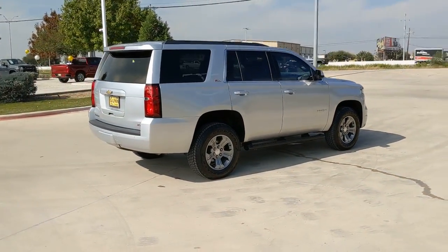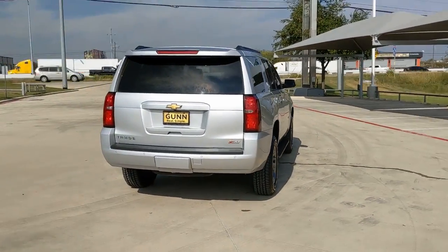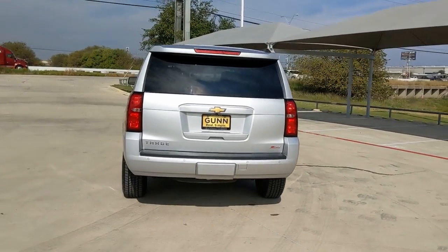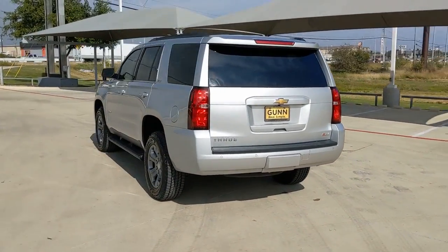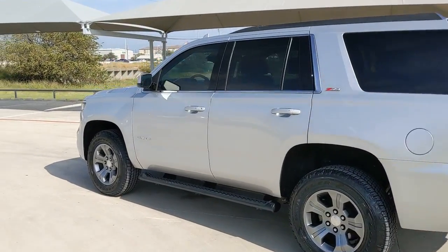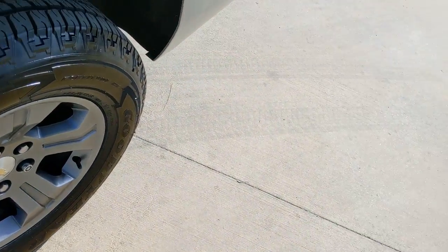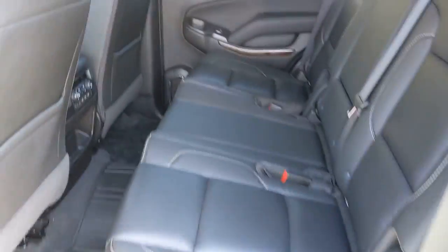These are just some of the great options this vehicle comes with: keyless entry, lane keeping assist, heated mirrors, remote engine start, power passenger seat, satellite radio, premium sound system, power liftgate, backup camera, four-wheel drive. Powerful workhorse meets comfortable cruiser in the Tahoe.